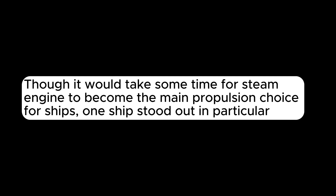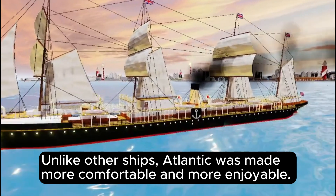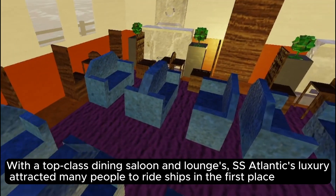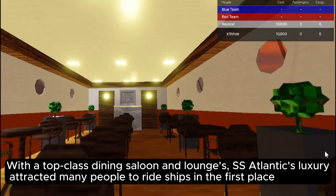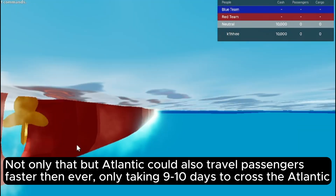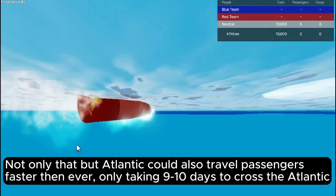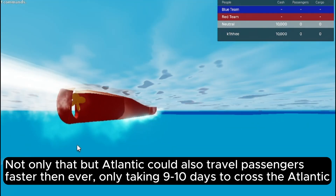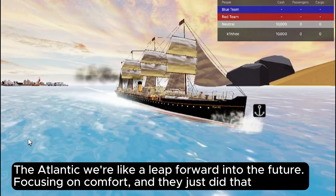Though it would take some time for the steam engine to become the main propulsion choice, one ship stood out in particular — meet the SS Atlantic. Atlantic was made more comfortable and enjoyable, with a top-class dining saloon and lounges. Its luxury attracted many people to ride ships in the first place. Not only that, but the Atlantic could also carry passengers faster than ever.